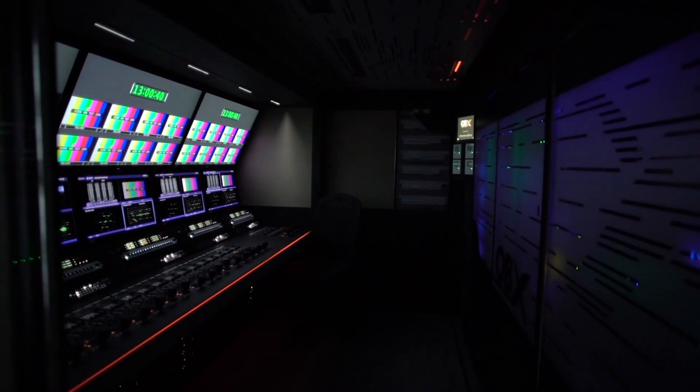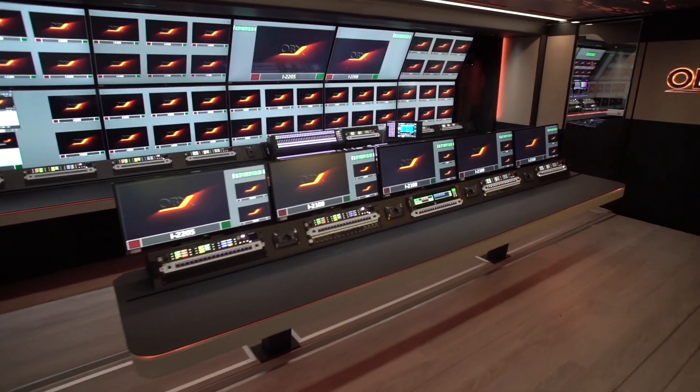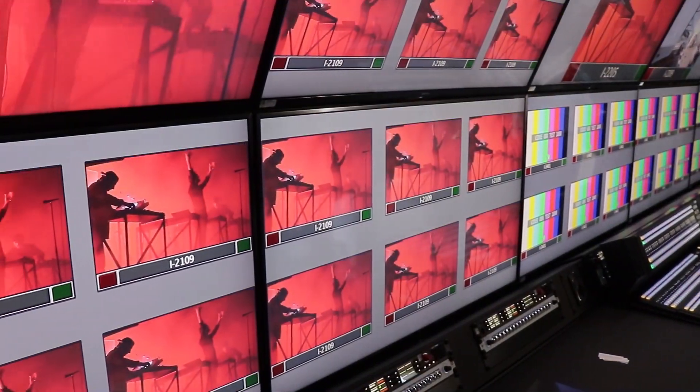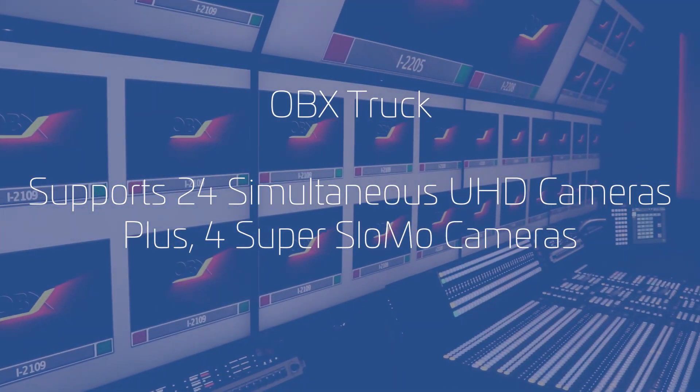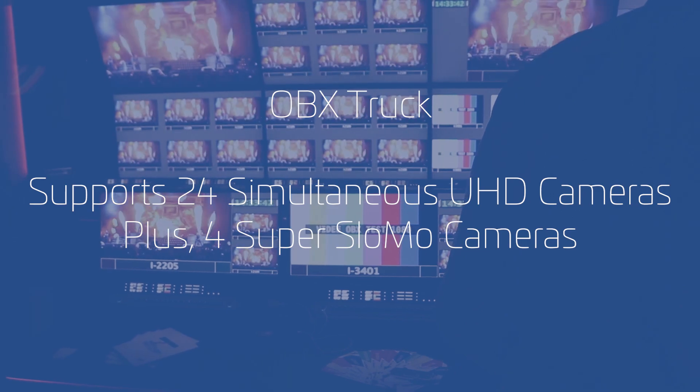Hi, my name is Nicola Dallasta. I'm the CEO and the project manager of Chromaline. When a customer asks Chromaline to create a new truck, a USG truck, it can be used in a lot of different typologies of production. My name is Jochen Kunen and I work for Imagine Communications as a regional product manager.